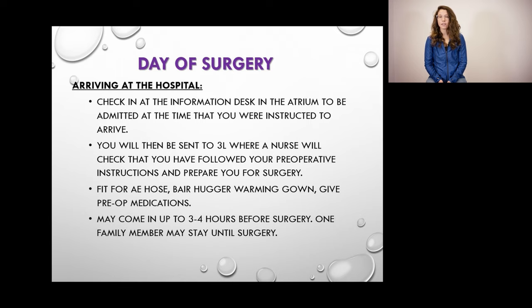You may be asked to arrive at the hospital three to four hours prior to your surgery time. Once you are registered, you will go to unit 3L — this is the pre-op department. If you are unsure of how to get there, please ask while registering. When on unit 3L, the nurses will prepare you for surgery, give you any medications you will need, and set you up with an AE hose and a bear hugger warming gown.